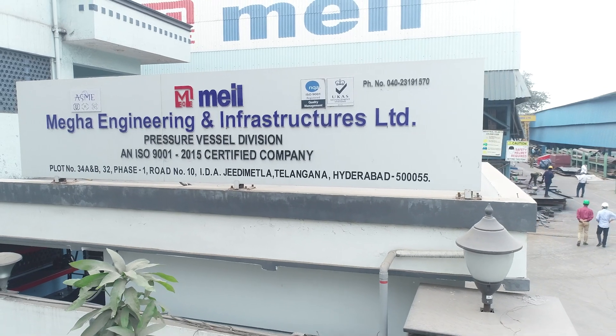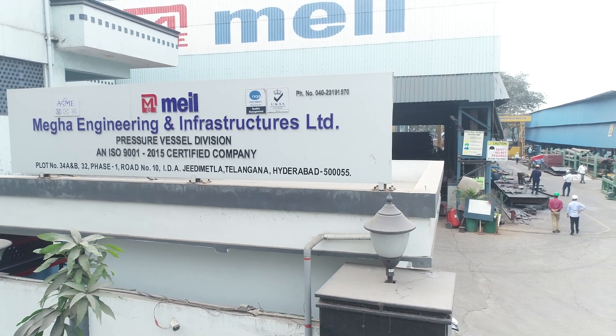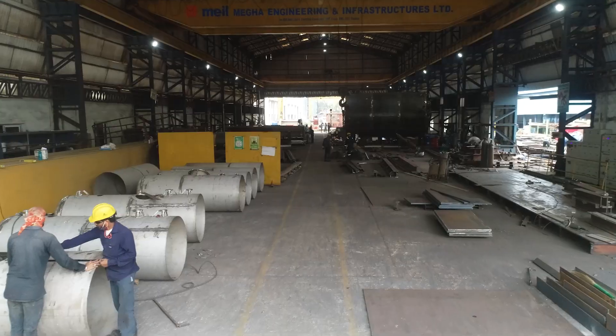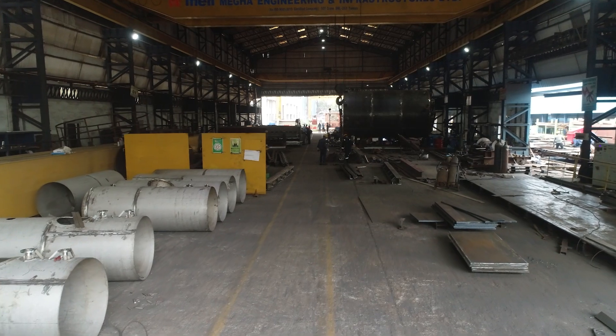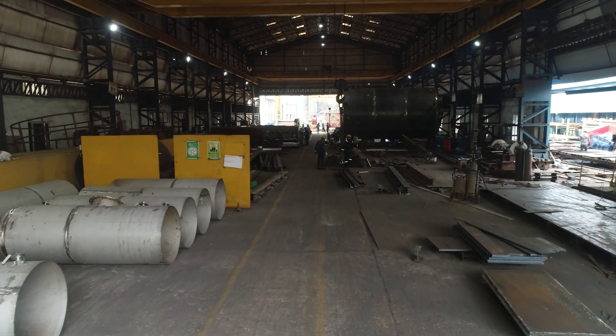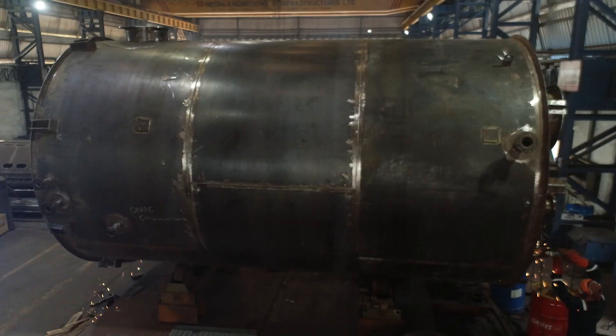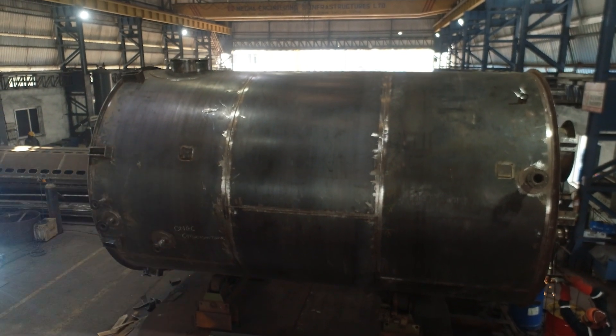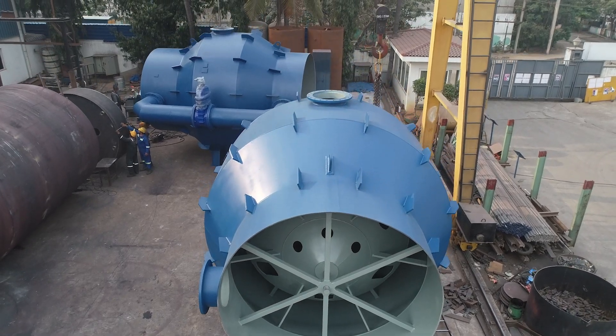Moving ahead, let us watch what happens inside our preservation division. Here we produce fabrication material for all the MEIL projects. We also manufacture protective equipment which has PSLC and QRDA patents. In addition, we manufacture pressure vessels according to the American Society of Mechanical Engineers, ASME standards.